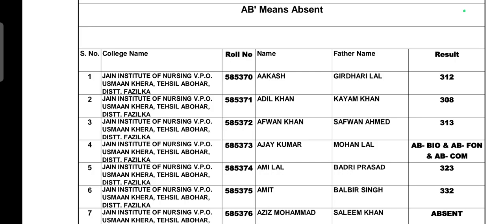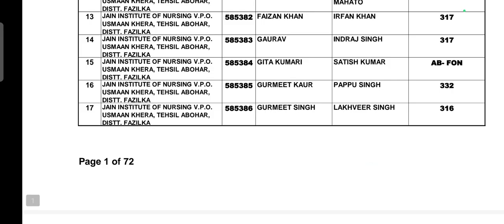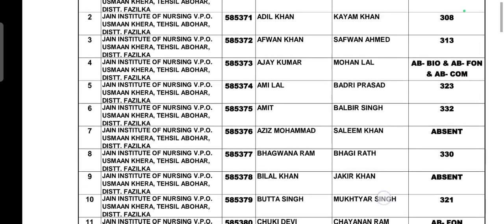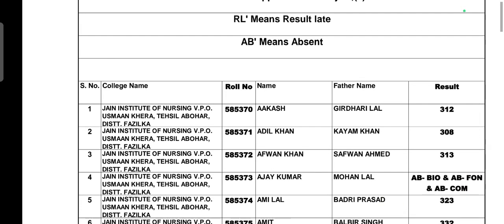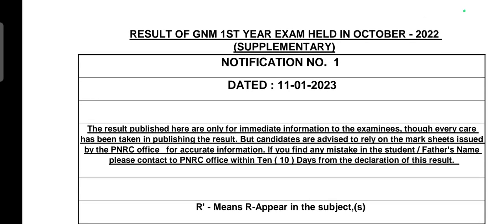There are 72 pages in the result. If you want to see the results, you can check the PNRC website. The PNRC results are finally out. Thank you for watching my video.